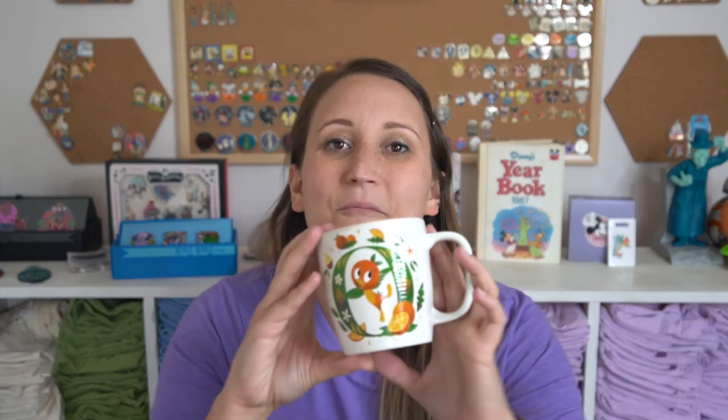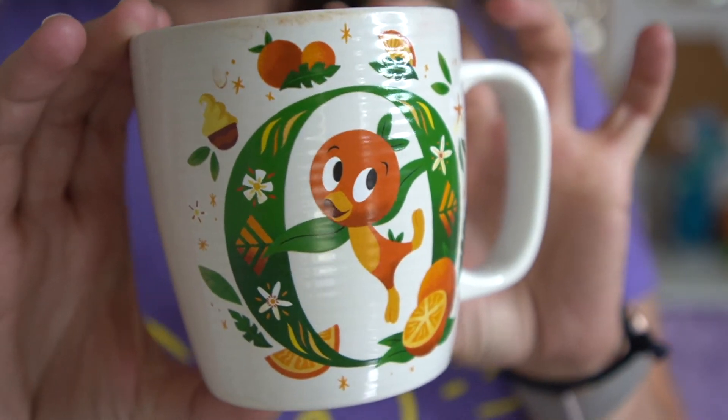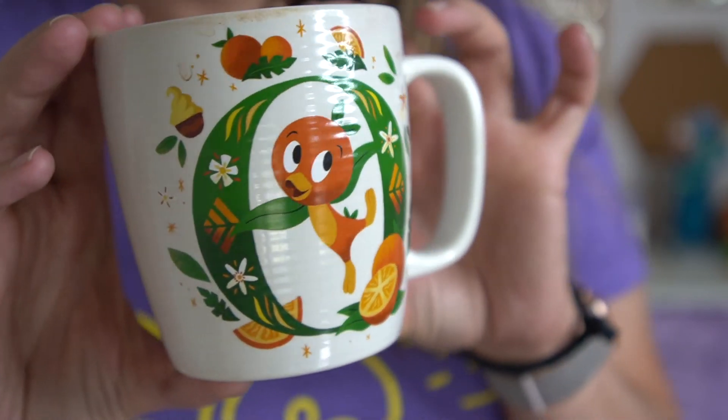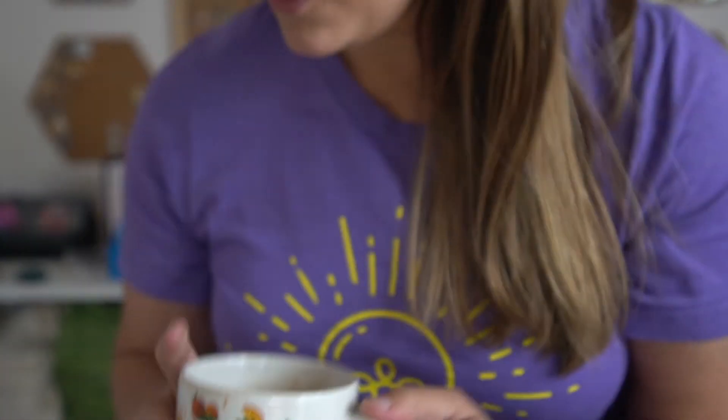I also forgot about this mug — you've probably seen these, they were on Shop Disney for a while and maybe still are. There's a different one for each letter. I had to get the O because I love Orange Bird. Our last name starts with W, and the W is World Showcase, which would have been perfect, but I just love Orange Bird so I had to get the O.